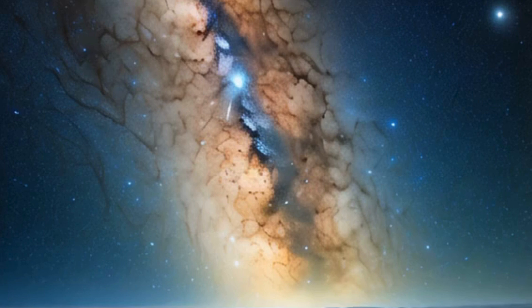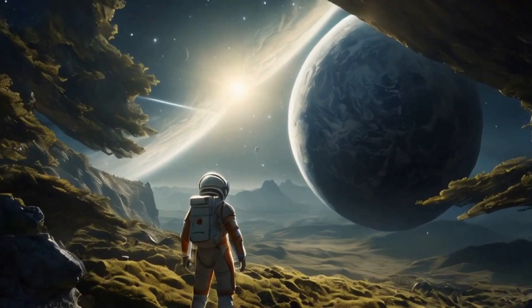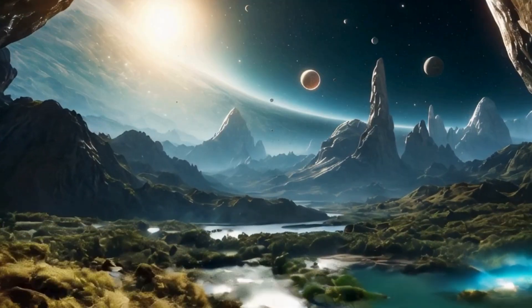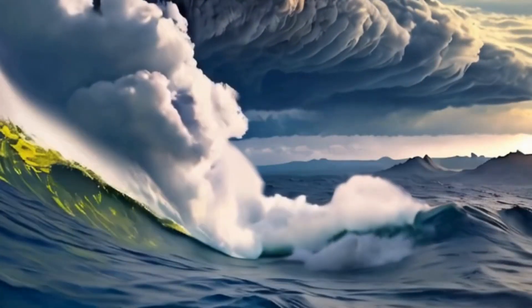Kepler 452b is located 1,400 light-years away from Earth in the constellation Cygnus. This planet, about 60% larger in diameter than Earth, resides in the habitable zone of its star, where conditions might be just right for liquid water to exist.